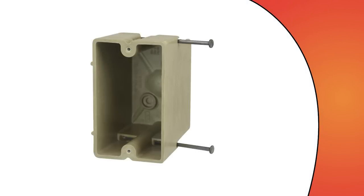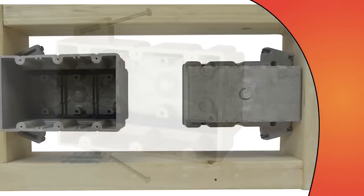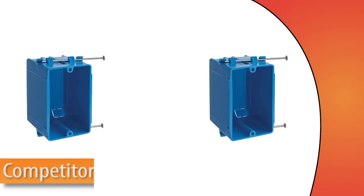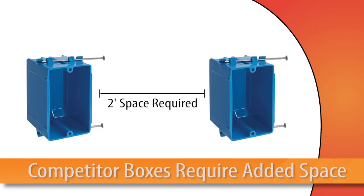Our FRP wall boxes, up to and including three gangs, can be mounted in opposing walls within a mere three inches of each other in all U-300 series wall configurations and remain building and electrical code compliant. Their soft plastic and metal counterparts can't get closer than two feet of each other without additional protection and cost.